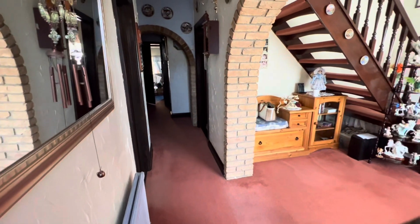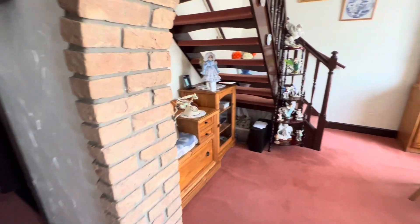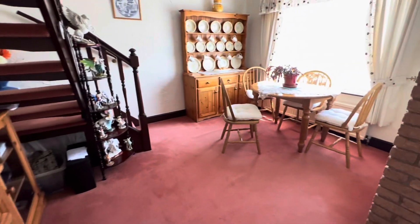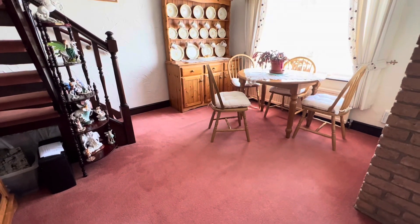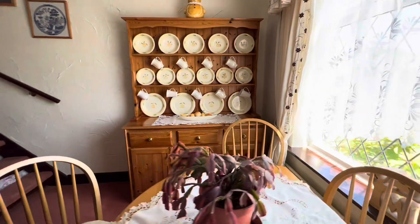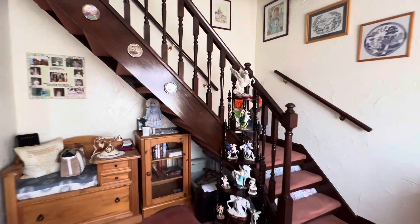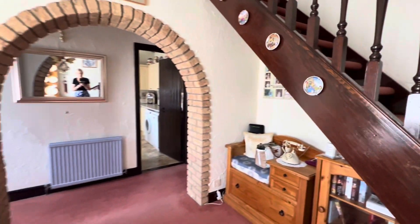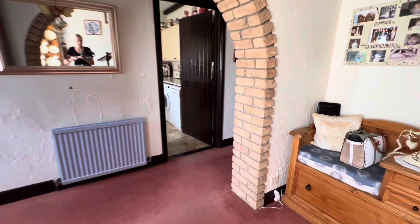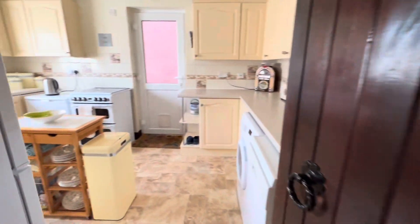As we wander throughout the property you'll see it's full of character. We have a dining area reception room here with stairs that lead up to the first floor. There's a lovely brick archway as well, and a door opening into a good-sized kitchen.